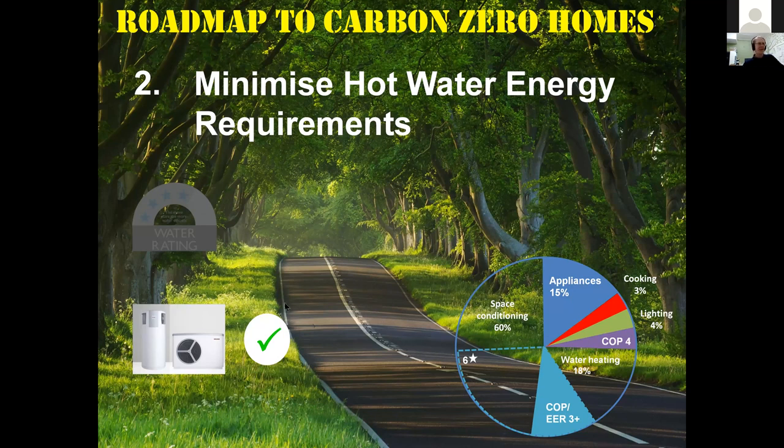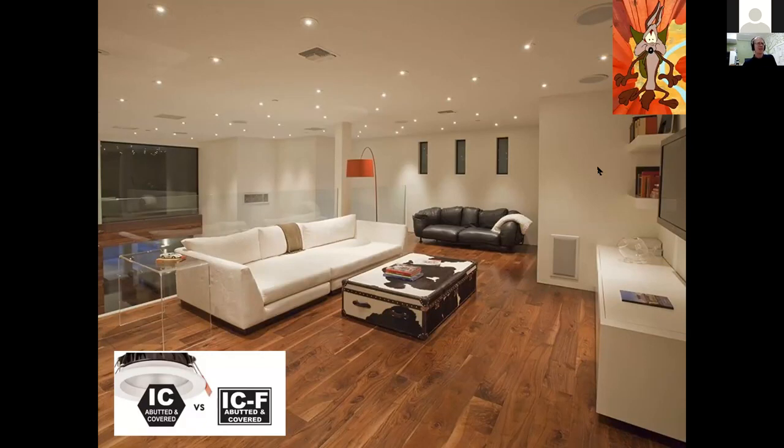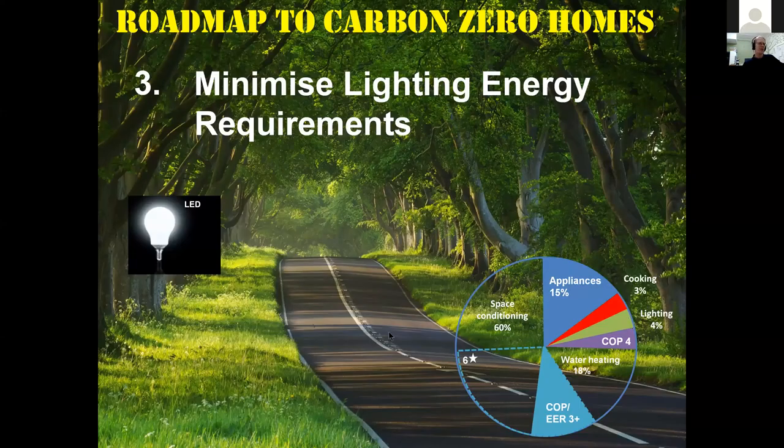Lighting is straightforward — the simple solution is LEDs. The one pitfall: be aware that lots of downlights mean lots of holes in your plaster, and plaster is your tightness membrane in standard construction. If you do use downlights, make sure they're IC-F rated so insulation can be run over the top. Pendant or surface-mounted lights have much smaller holes and are also cheaper for the electrician to wire. Using LEDs appropriately should save around 30% compared to the average home on lighting.